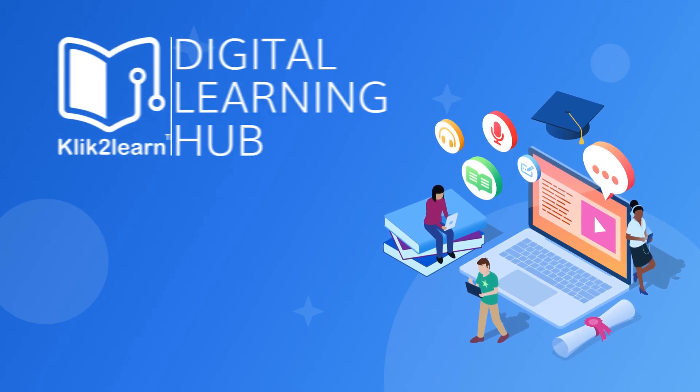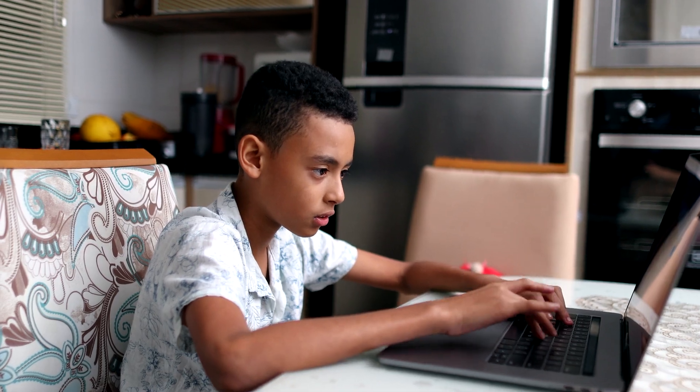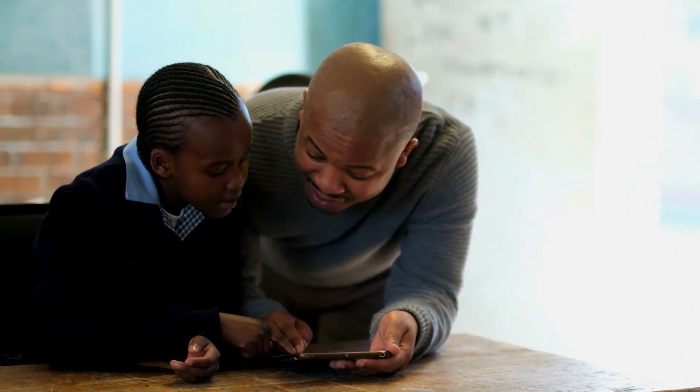Discover how the Click2Learn Digital Learning Hub can help you to bring a high-quality course to your students, save you and your teachers time, and drive efficiencies for your organization.